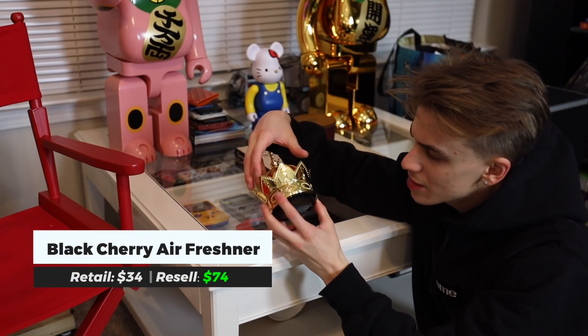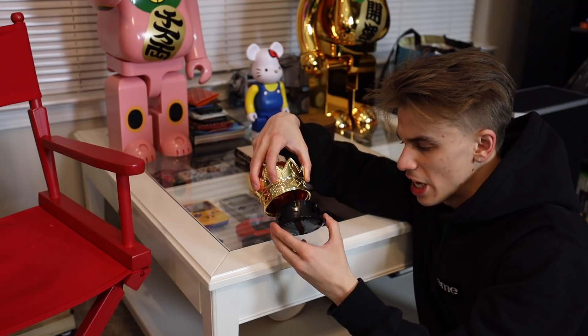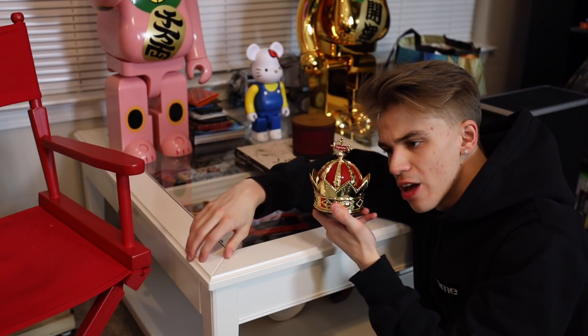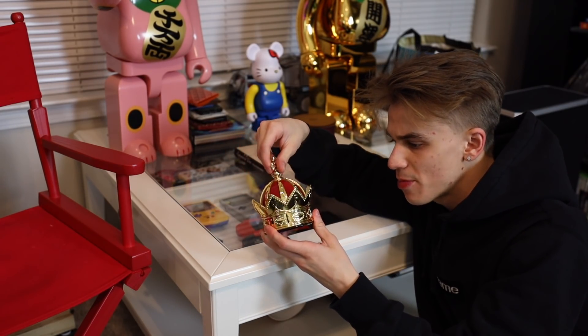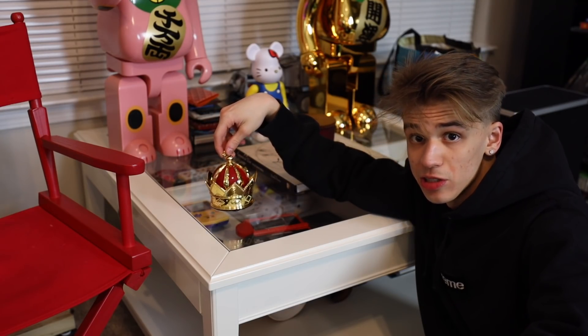This is like one of the best smelling Supreme accessories — the black cherry Supreme crown air freshener. I just keep this right here, and if I have guests over I'll go ahead and open it up.